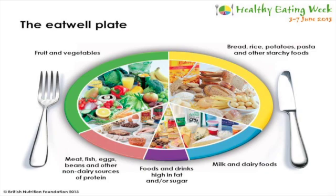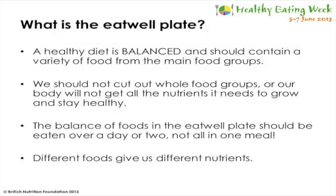The final third is made up from milk and dairy foods, meat, fish, eggs, beans and other non-dairy sources of proteins, and in the smallest group it's foods and drinks high in fat and sugar. We're recommended to follow the Eat Well Plate to choose a variety of different foods from the four main food groups. A healthy diet is a balanced diet and should contain a variety of foods from these groups. It's important to remember that there are no good or bad foods, just foods that we should eat more of and foods that we should eat less of.